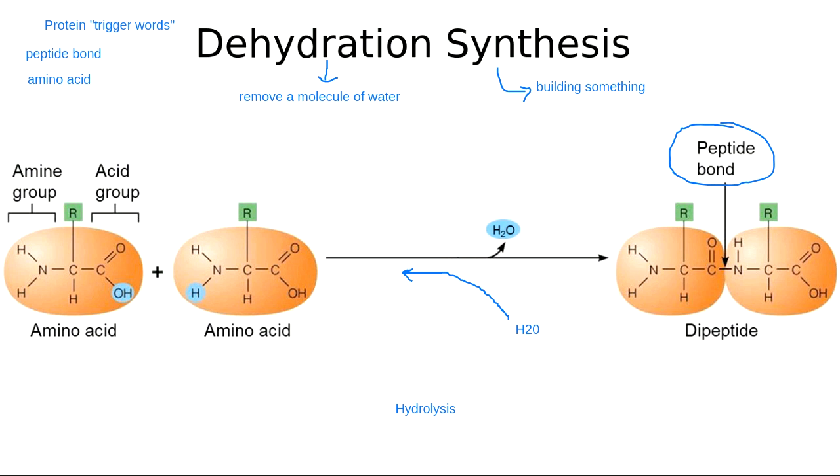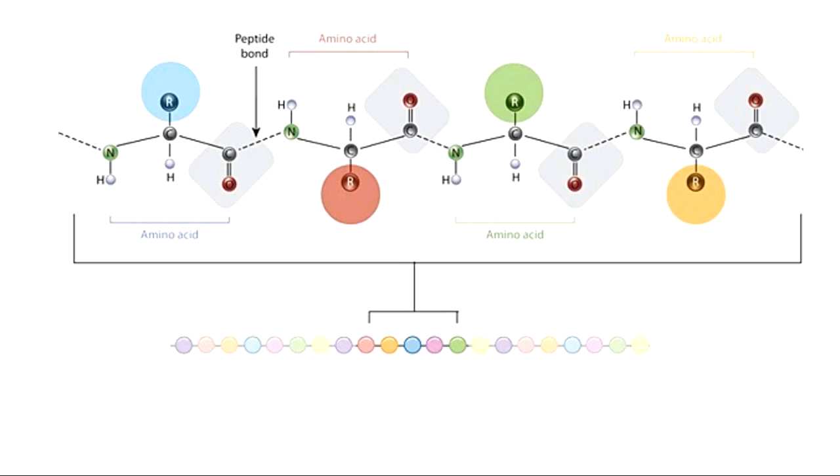Proteins have four different levels of structure — four different ways to describe how they're built, from the most basic level up to the most complex. What we're looking at here is the most basic level of protein organization. This is called the primary structure of a protein.